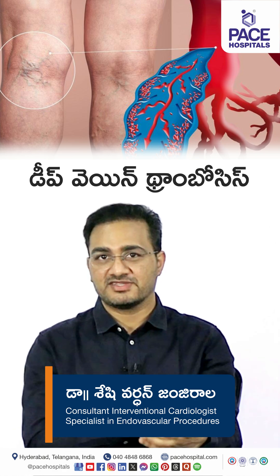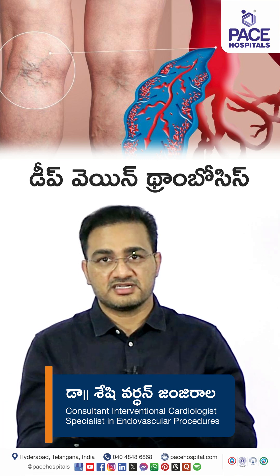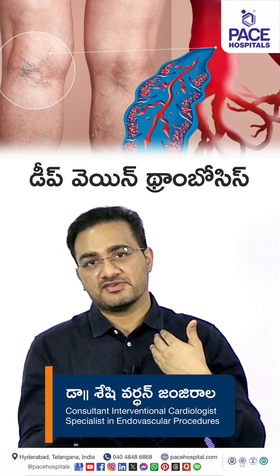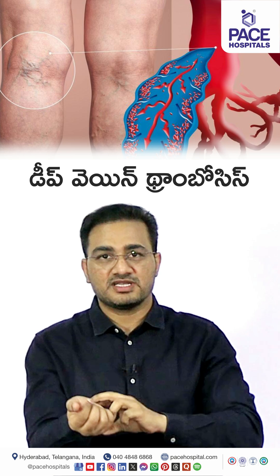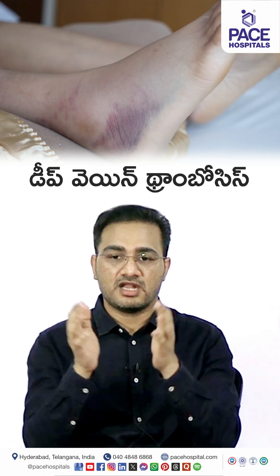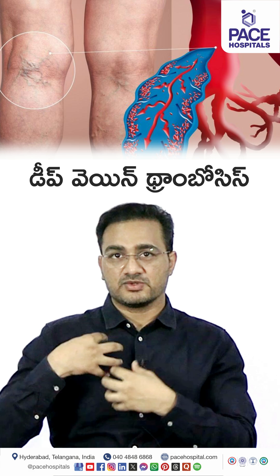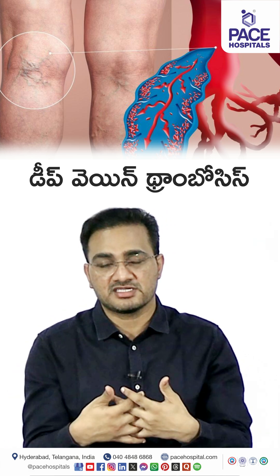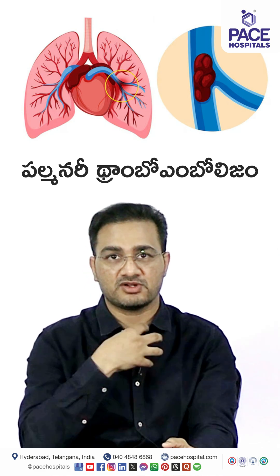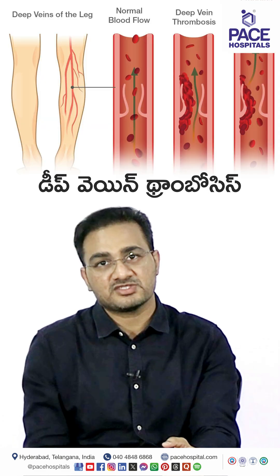In the body there are blood vessels — arteries and veins. In these veins, there can be clots. These clots can travel to the right heart and then to the lungs, and this is known as pulmonary thromboembolism. Pulmonary thromboembolism is a serious manifestation of deep venous thrombosis.